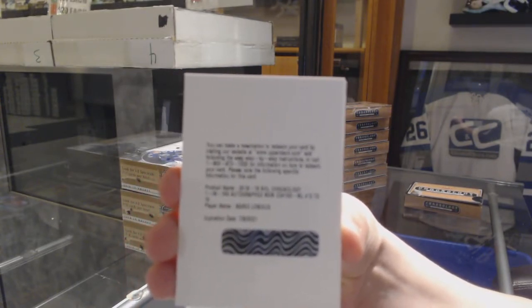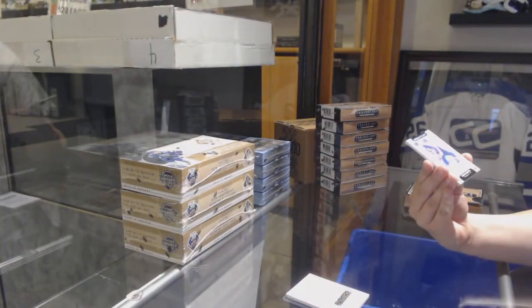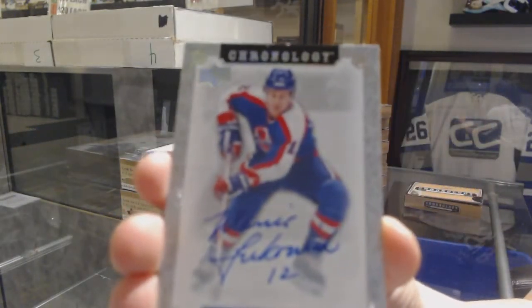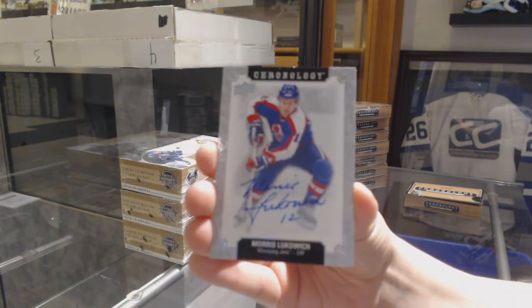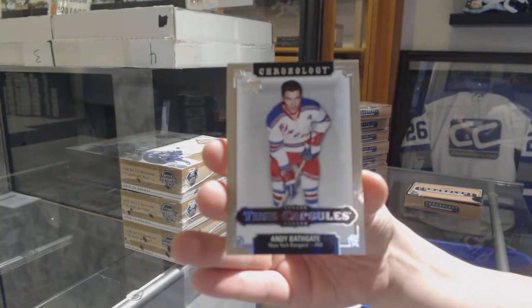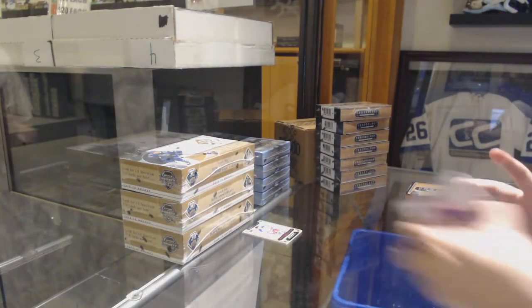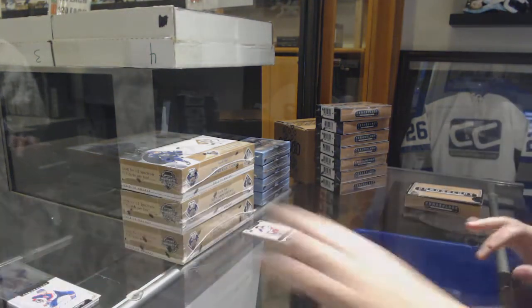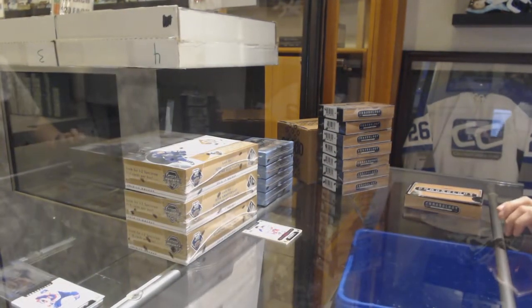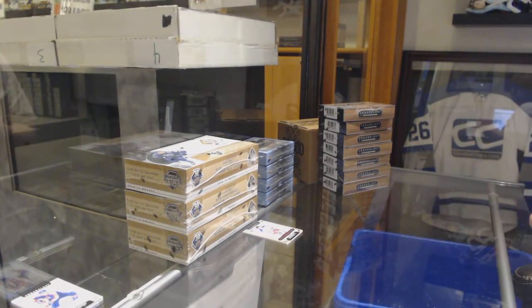Mario Lemieux, numbered to 10 for Pittsburgh. We've got a face auto of Marcus Lukowicz for the Arizona Coyotes, and a Time Capsule of Andy Bathgate, not numbered, for the Rangers — we'll open that up at the end of the break. A Lemieux out of 10 is not a bad way to start.